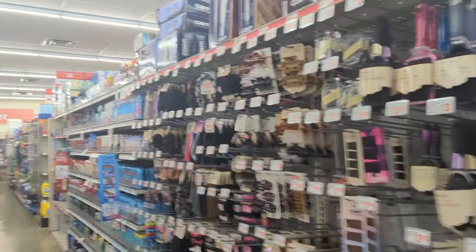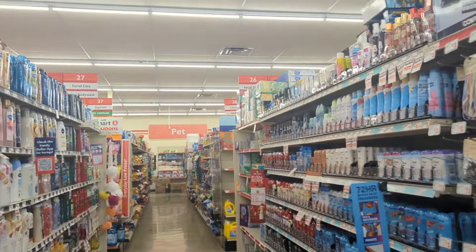Welcome back everyone and welcome to some Family Dollar deals that I have stumbled upon today. I can't wait to share them with you.